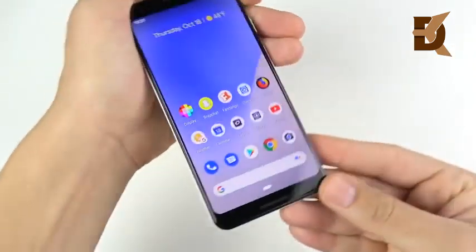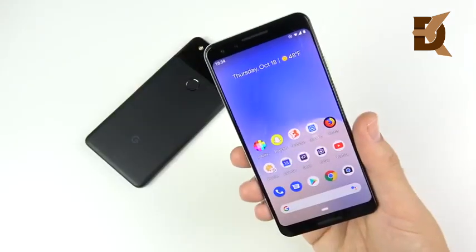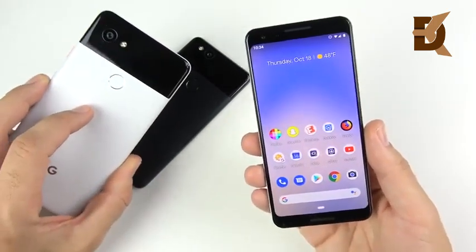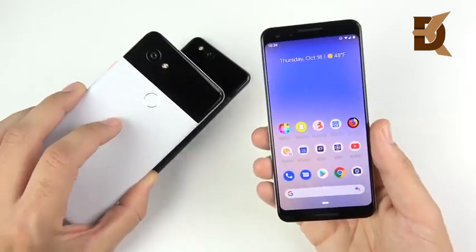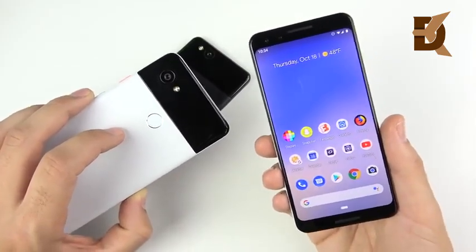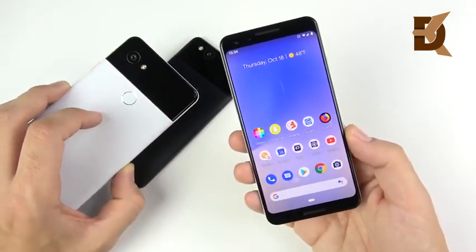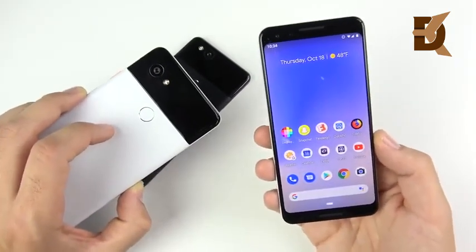It doesn't have a headphone jack, which we're just going to have to get used to because it's not coming back anytime soon. Is it enough to outsell the competition? That remains to be seen. The Pixel 3 is a definite upgrade over the Pixel 2, but nothing groundbreakingly new - it's more of a refinement. It seems like every manufacturer this year did a refinement: Galaxy S9 over S8, iPhone XS over iPhone X, and Pixel 3 over Pixel 2. I think 2019 is where we'll see some real changes.